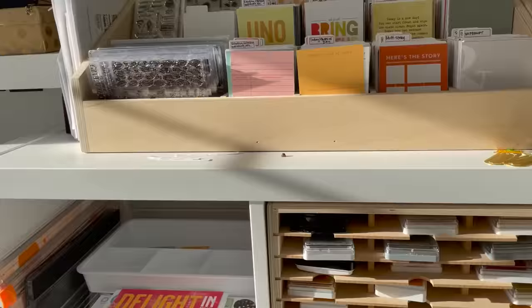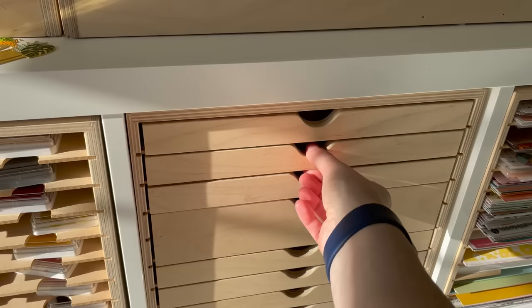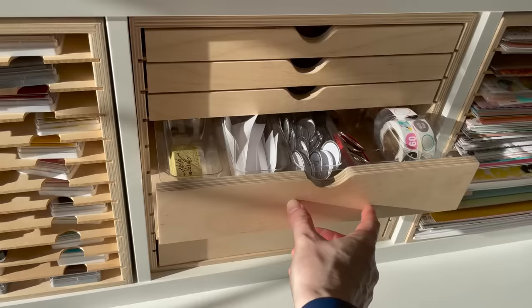This drawer set has a collection of loose embellishments worked into my stash. I try not to have too many embellishments stored, but as you can see I do have quite a few. I try not to overflow what fits into these pockets — if I have a new supply I want to add, I'll either purge some out or try to use them up first.